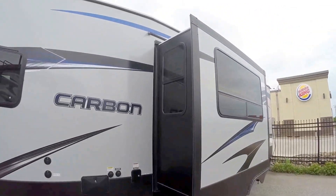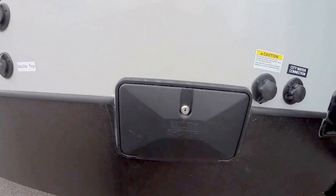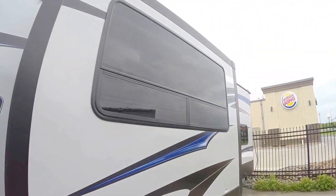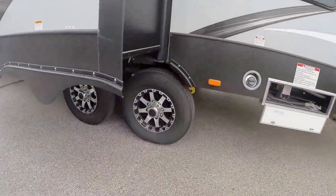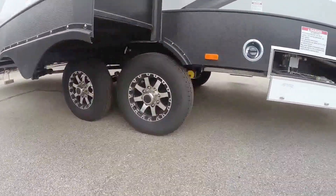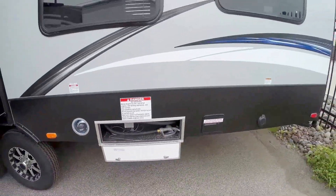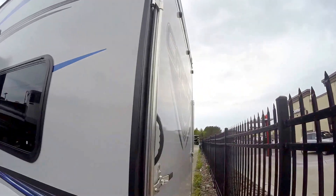Here's the third slide. Got your satellite prep right there, your outside shower. Nice gray color on the outside. Aluminum rims. It's your fuel station right here so you can fill up those four wheelers. Big back door.